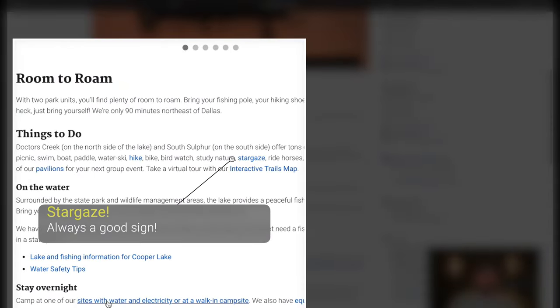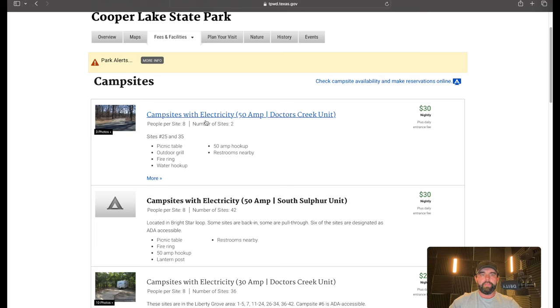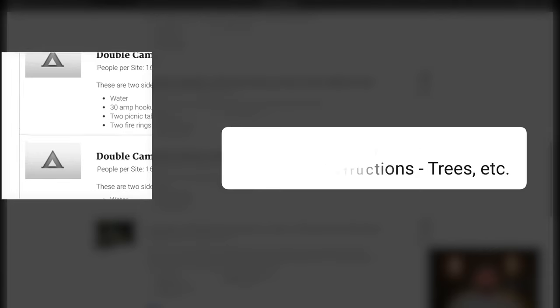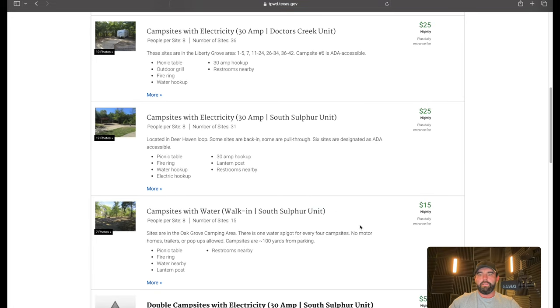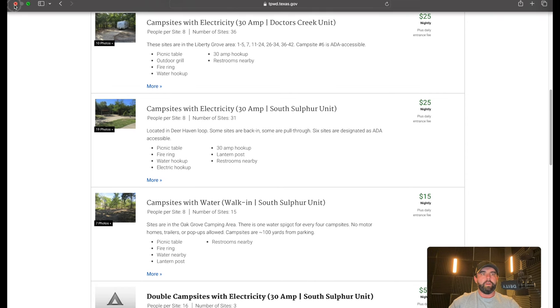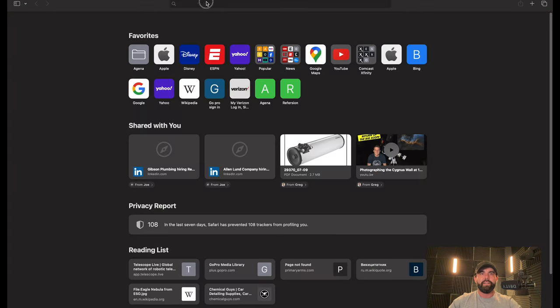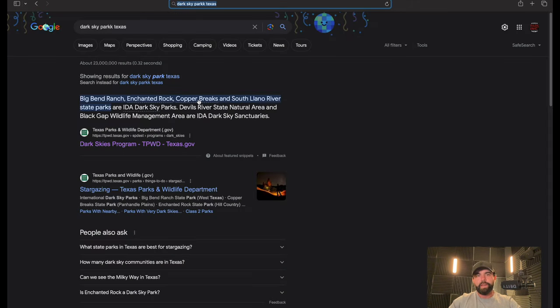We've got campsites — some with electricity for $25, not too bad. Some double campsites for $50 or $60 with 50-amp service. So basically, this is your awesome hour-and-20-minute spot. It's Texas — pretty sure you can get there in an hour, especially at night. Copper Lake State Park. I do want to go back and check — was that one of the dark sky sites? Searching 'Dark Sky Park Texas': Copper Brakes. Not completely losing it — Brakes, Lakes. Pretty close. So now we've got our quick one.